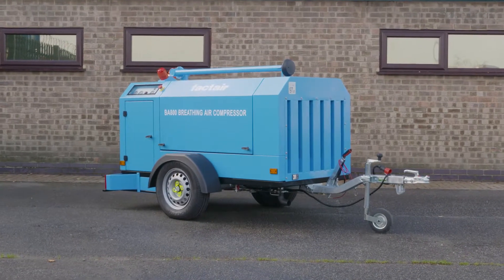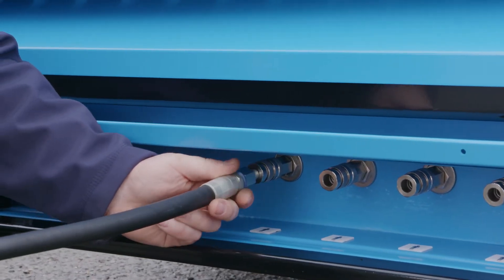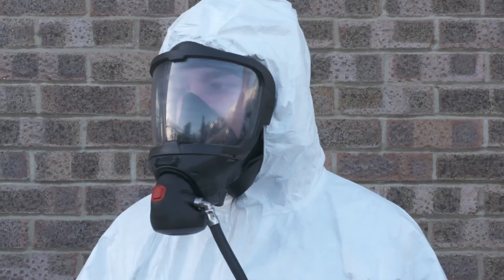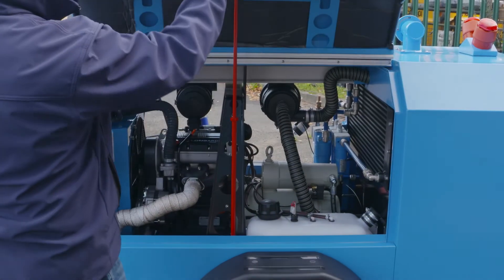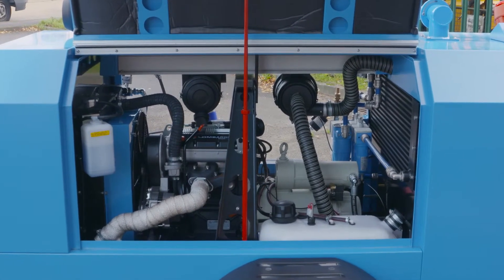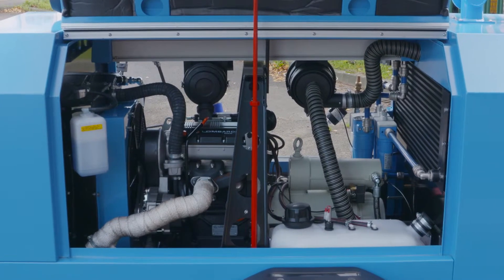The BA800D is a mobile breathing air compressor designed for providing an airline source of breathing air to up to four users, depending on the type of respiratory protective device being worn. Utilising a sophisticated fuel efficient variable speed engine drive system that runs at the optimum speed to match the breathing air demand, the BA800D will produce up to 800 litres per minute at 8 bar.